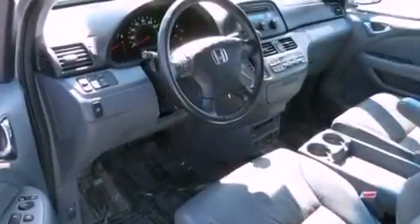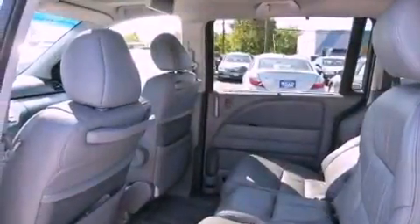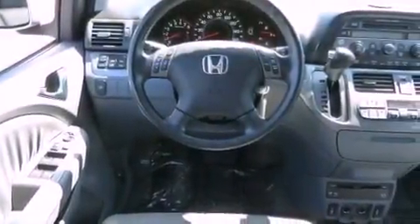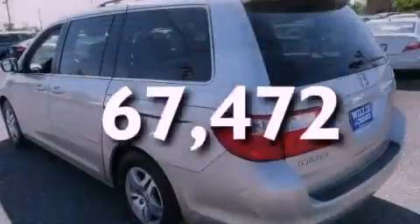The following features are also included: a multi-function display, air conditioning, cruise control, a CD player, leather seats, variable cylinder management, a rear spoiler, an anti-lock braking system, heated side view mirrors, and this vehicle has less than 68,000 miles.